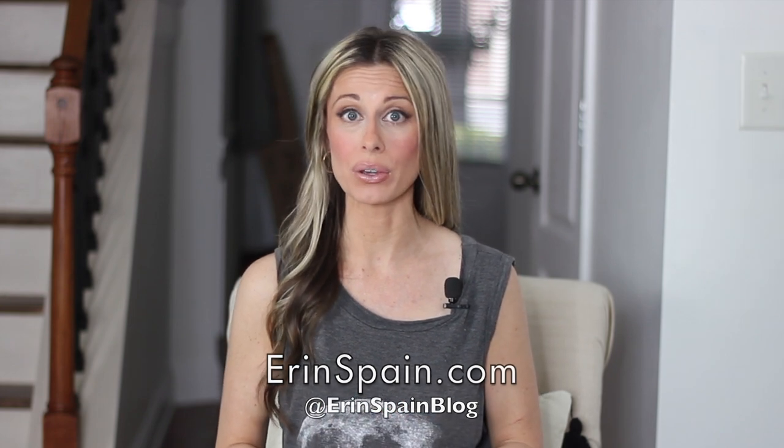Hello everybody and welcome to my channel. I'm Erin Spain and today I'm gonna be sharing my master bedroom makeover with you. I moved into this house almost three months ago and I've been living in pure chaos ever since, so I am so relieved to have this room done.